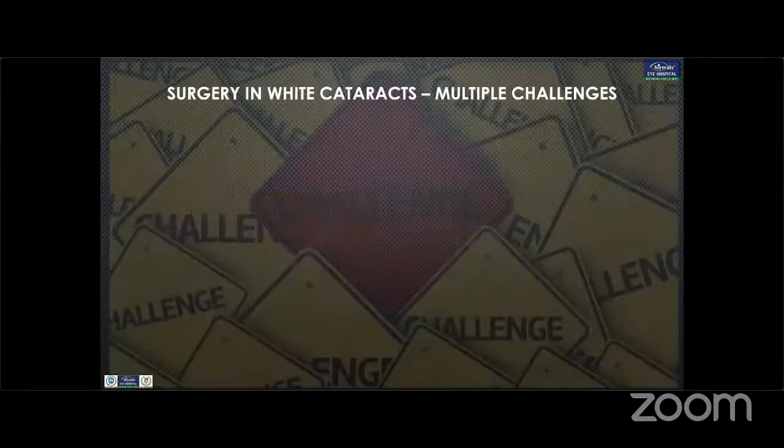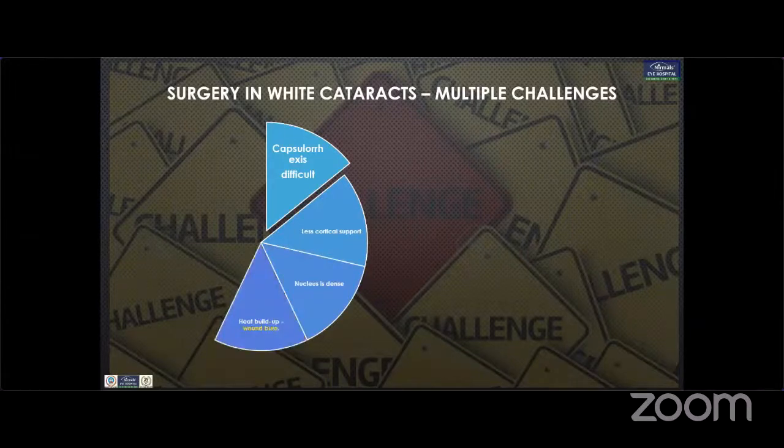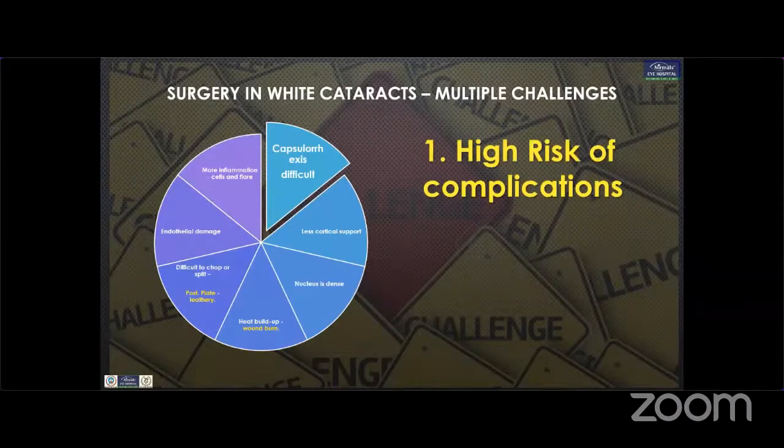Surgery in white cataract has multiple challenges. The capsular access is essentially difficult because of many reasons. One of them is less cortical support. The nucleus is dense, leading to heat buildup or wound burn. It's difficult to chop or split because of the leathery cataract and can lead to endothelial damage and more inflammation — essentially a higher risk of complications.